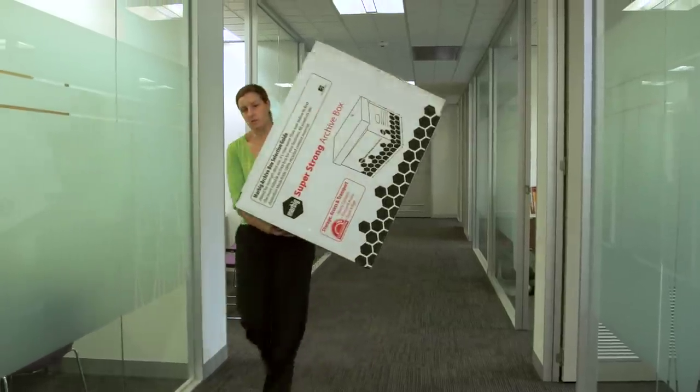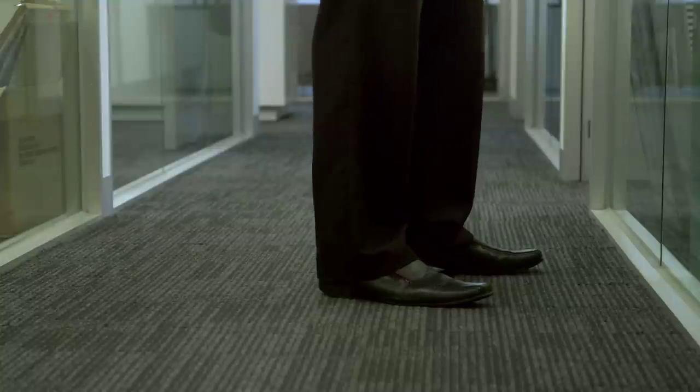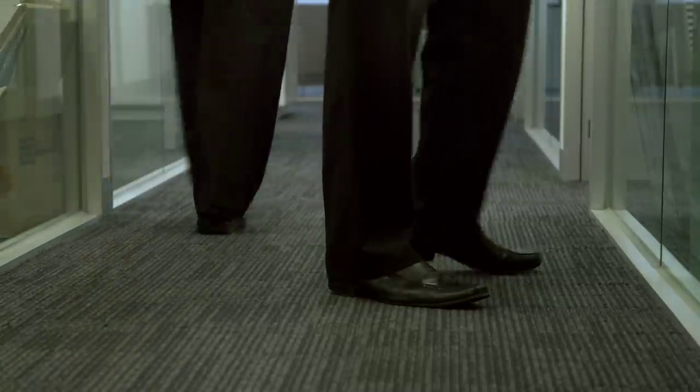When carrying, never move items that will obscure your vision. You should also always wear appropriate shoes in the office, ideally ones with non-slip soles.